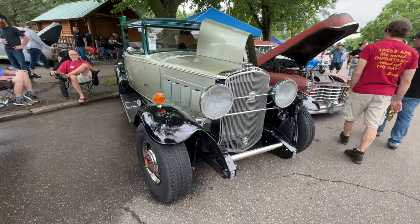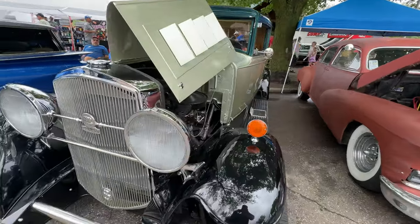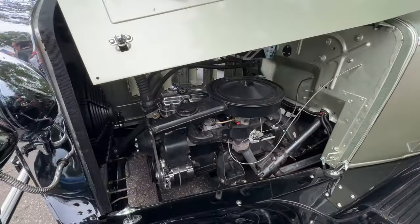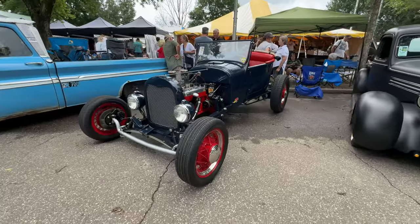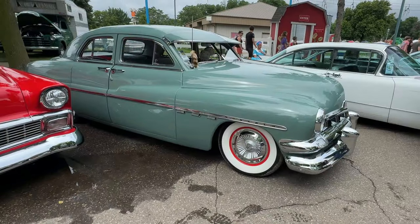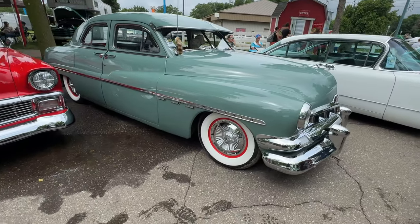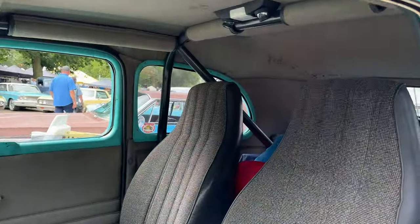This is a 1951 Graham — let's see what it's powered by. Looks more modern than the original engine, not sure what that is. This is a really rare car — this is a Canadian version of the Mercury called a Monarch. And here's a Ford Anglia drag car; this one has a full cage inside.